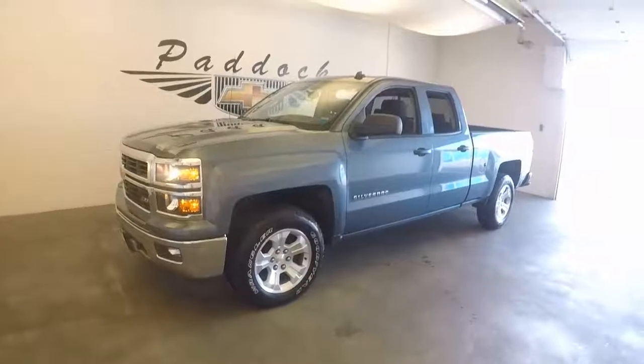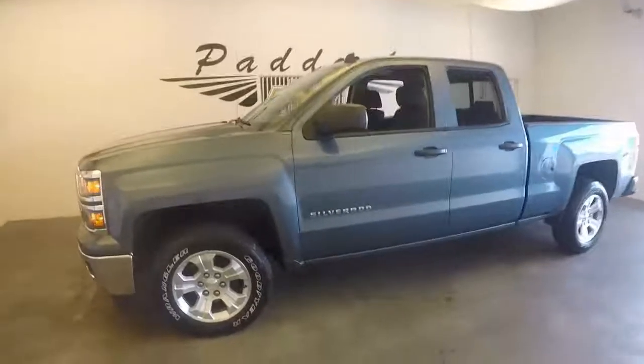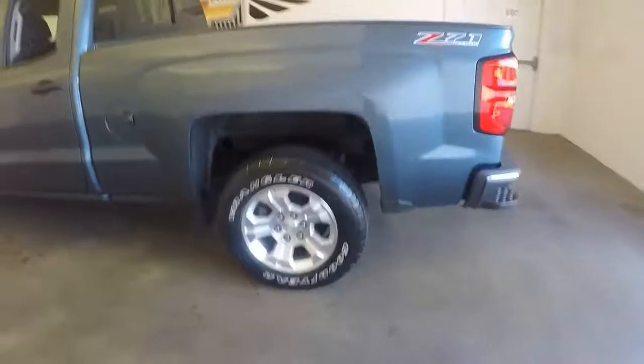This is a 2014 Chevy Silverado 4-door. This is a Z71 package. Nice wheels, great paint.